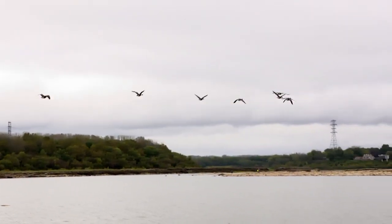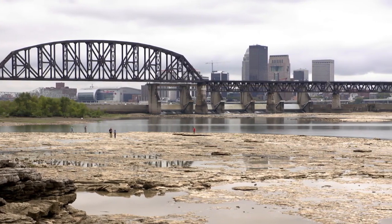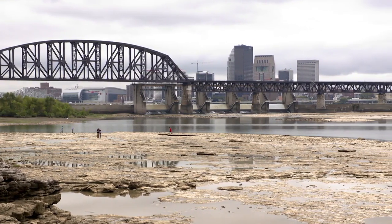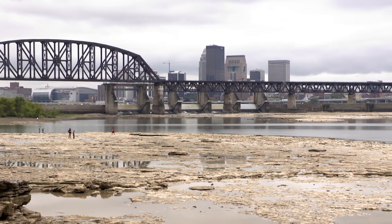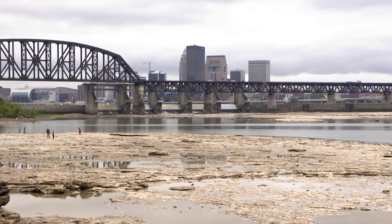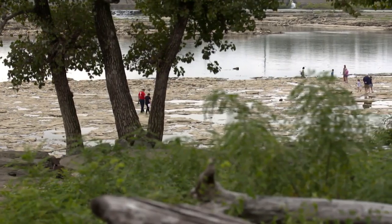Looking west from the Conrail Bridge, one will find a stretch of bared rock along the northern bank of the Ohio River. This seemingly ordinary expanse of rock is actually one of the world's largest exposed Devonian period fossil beds and is the main attraction to the Falls of the Ohio State Park.